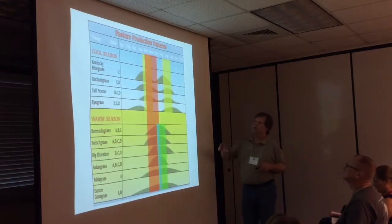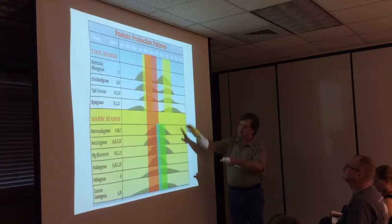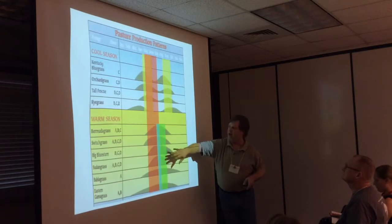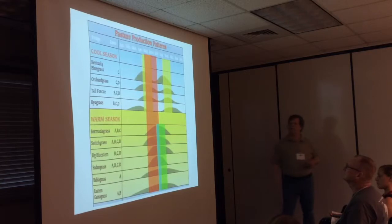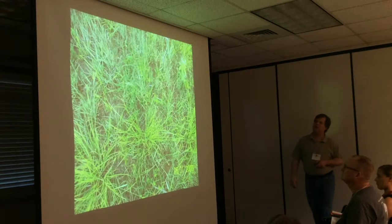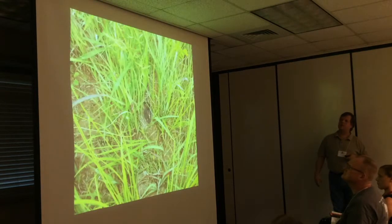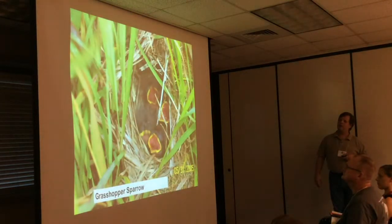We have to do the mowing to produce the food, but we can be smarter about it. Maybe 20% of your area is warm season grasses and you're doing the cutting later in the season, which would affect bird populations less. That's one more argument for native warm season grasses. This is what a native warm season grass field would look like — and there's a nest in there.